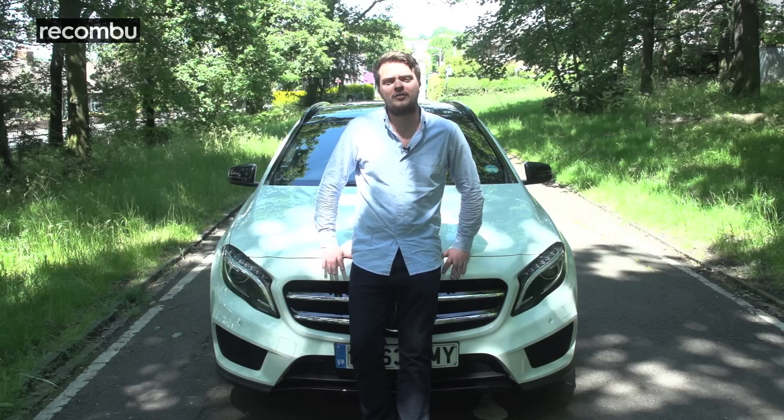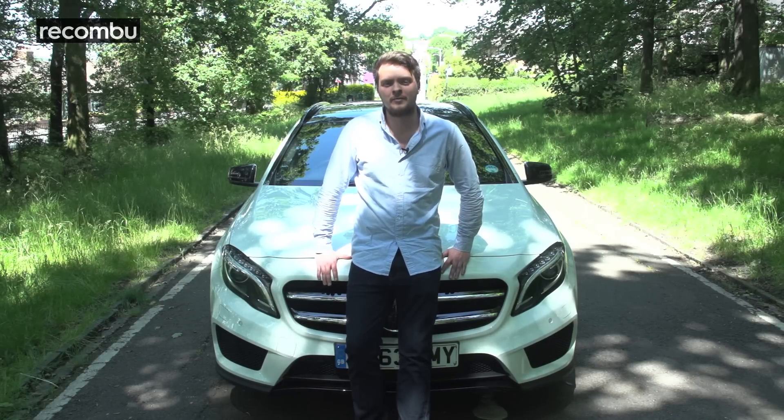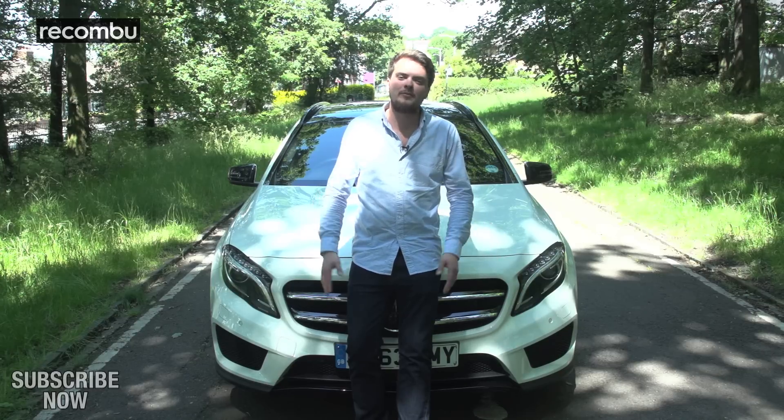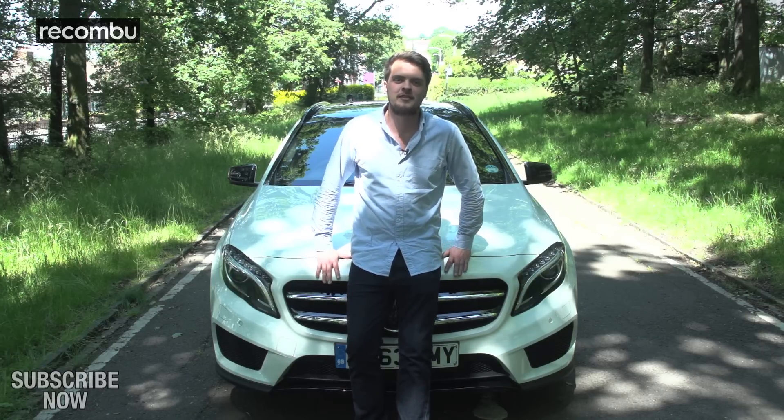So the question is, should you buy this car? If you're happy paying extra for the badge and the build quality, and you want to do a bit of off-roading from time to time, then I really do think this car ticks all the boxes. Plus, it looks a whole lot better than its rival, the BMW X1 — although, to be fair, that really isn't saying much.